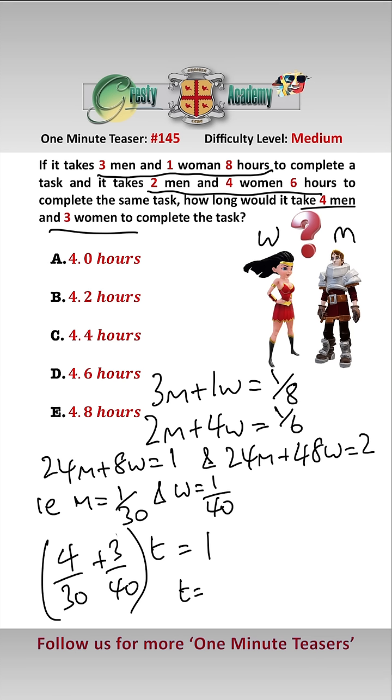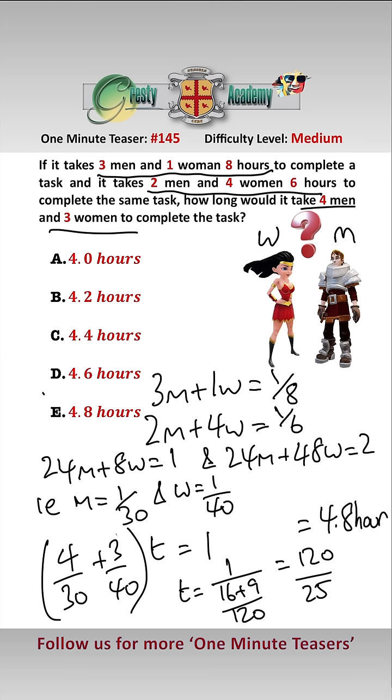Solving this, we get that T equals 1 over 16/25 + 9/120, which equals 120 over 25, which equals 4.8 hours, which is answer E.